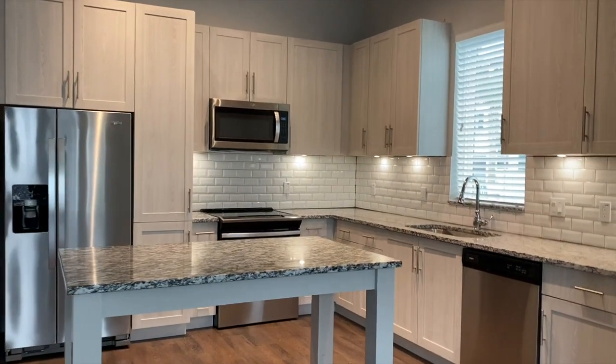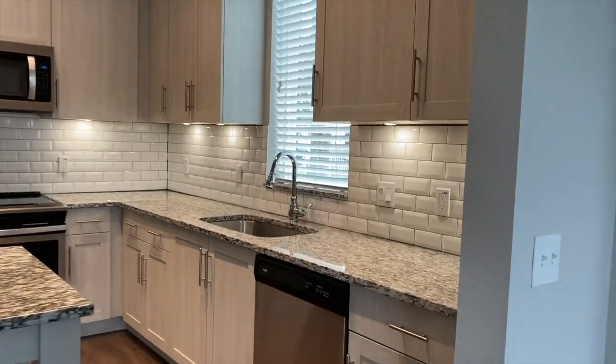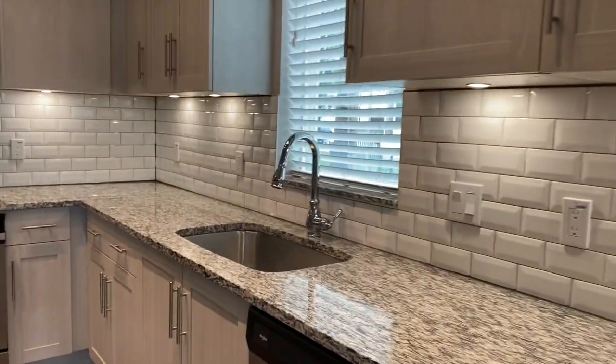The chef's island is movable, so you can move it around or you can leave it right where it's at. Stainless steel appliances. We're going to walk around so you can see the details.